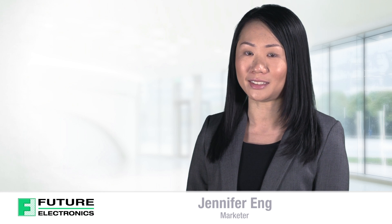Hi, I'm Jennifer Eng from Future Electronics. Today, I'll be discussing CUI's high-density AC to DC power supplies.